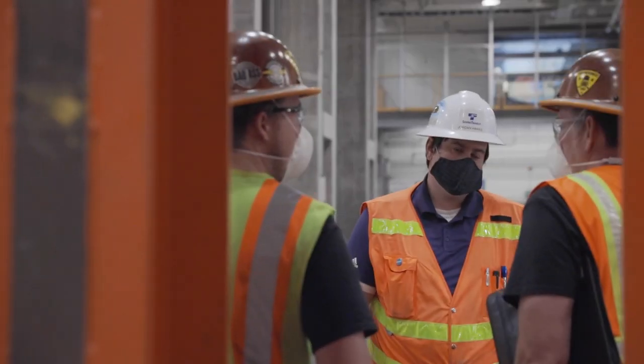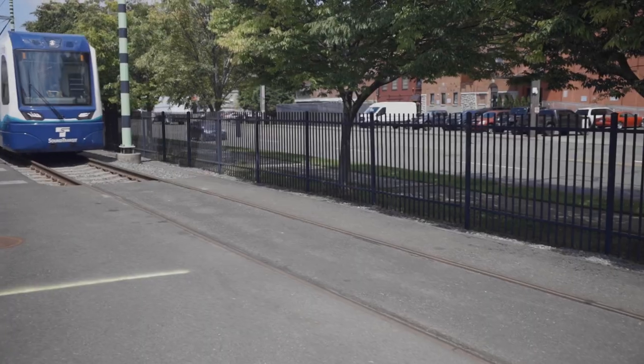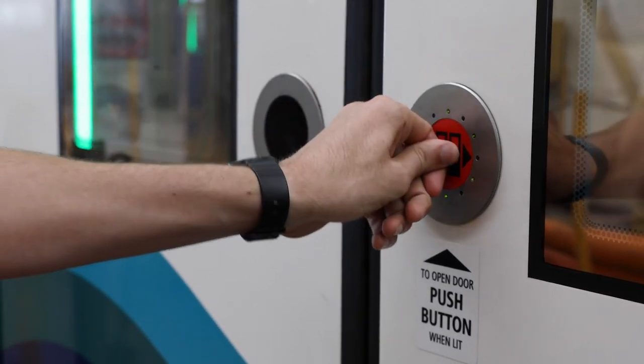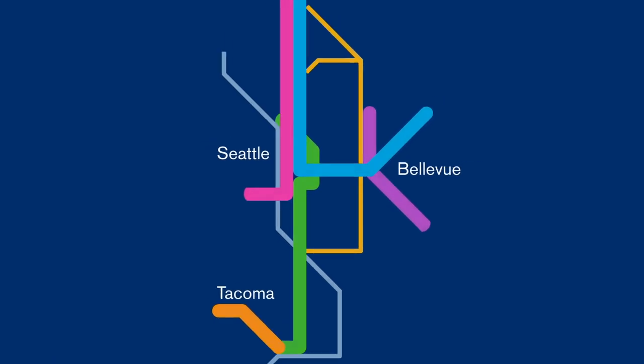The first of our new Link light rail trains are ready to roll, and we're excited for you to check them out yourself. So hop on one today and ride the wave on our new Link light rail trains.